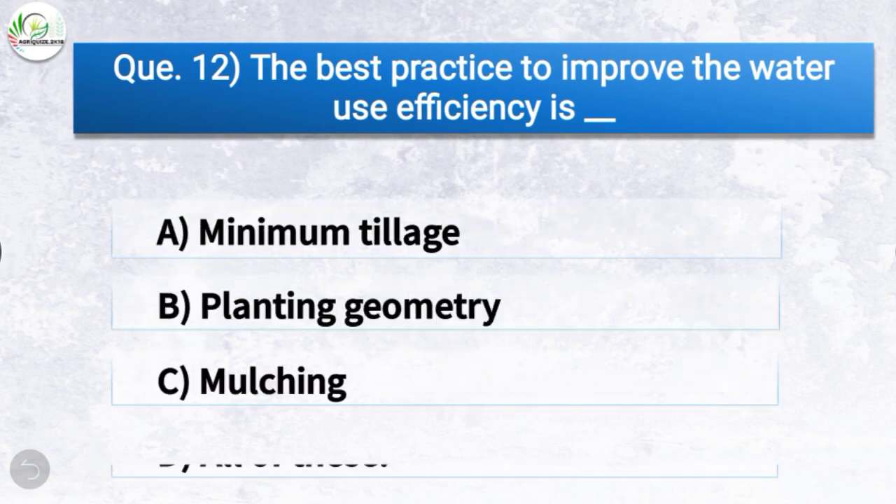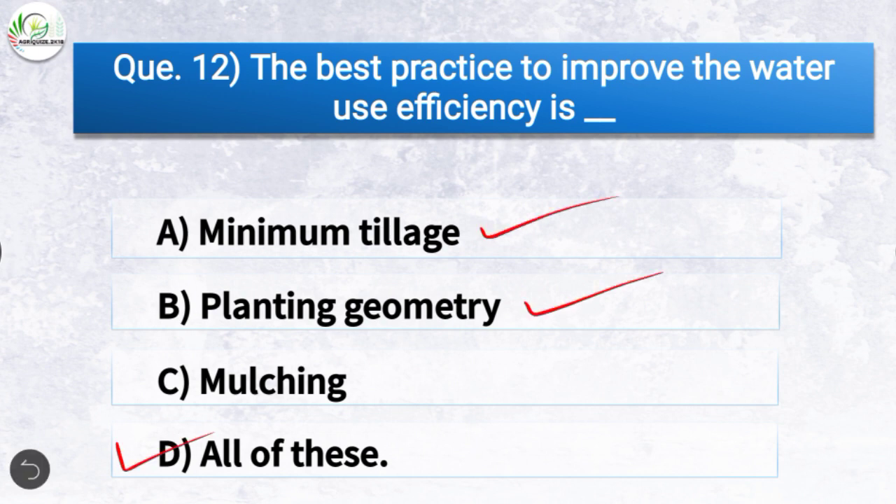Question number twelve: The best practice to improve water use efficiency is — the correct answer is option D, all of these, which includes minimum tillage, planting geometry, and mulching. So the best practice to improve water use efficiency is minimum tillage, planting geometry, and mulching.